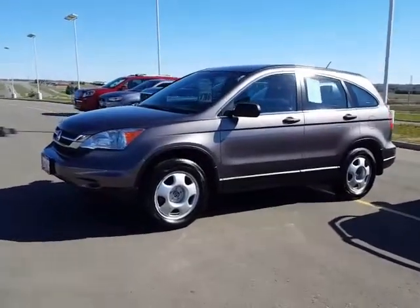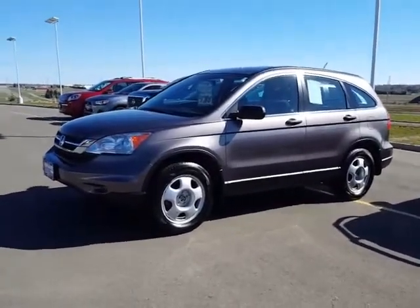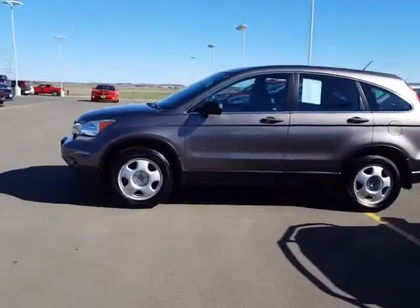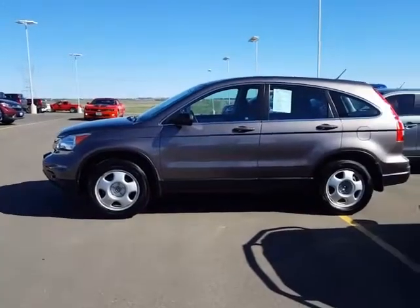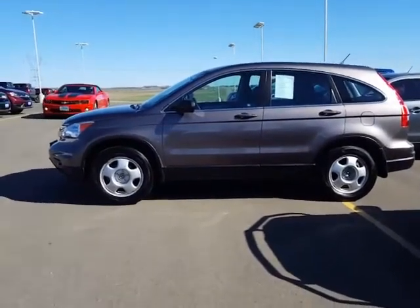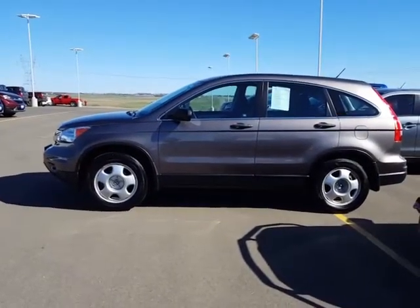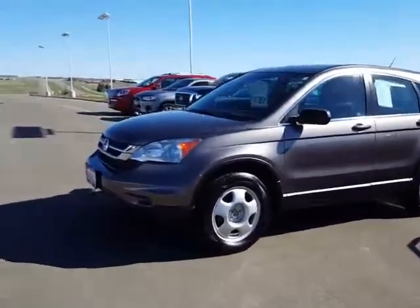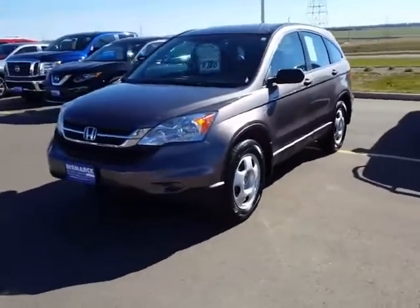Good morning, this is Chandra from Bismarck Motor Company. I wanted to showcase one of our vehicles from our used inventory. This is a 2010 Honda CRV LX. This CRV LX has just under 56,000 miles on it. That's what makes it such a unique find.